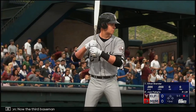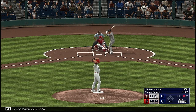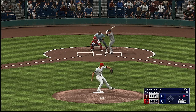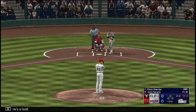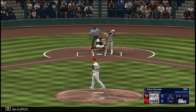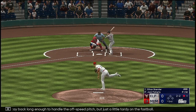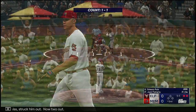Now the third baseman, Ethan Skender. Second inning, no score. Next offering is in for a strike, and there's a ball. Here comes the pitch. Stays alive — you can see he was trying to stay back long enough to handle the off-speed pitch, but just a little tardy on the fastball. Swing and a miss. Struck him out. Now two out.